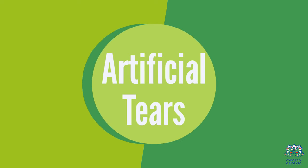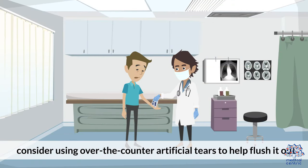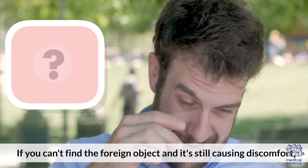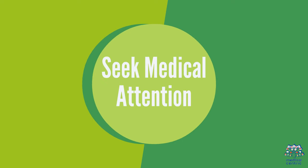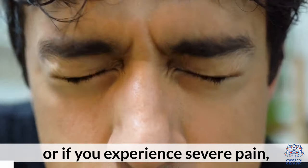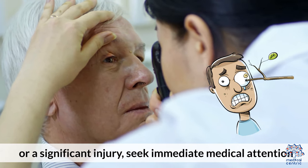4. Artificial tears: If the foreign object is not dislodged, consider using over-the-counter artificial tears to help flush it out. 5. Lift the upper eyelid: If you can't find the foreign object and it's still causing discomfort, carefully lift the upper eyelid and look underneath. Be cautious not to touch the eyeball itself. 6. Seek medical attention: If the foreign object remains in your eye after attempting these steps, or if you experience severe pain, loss of vision, or a significant injury, seek immediate medical attention.